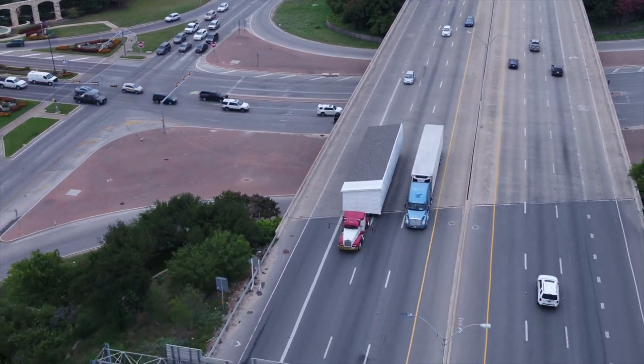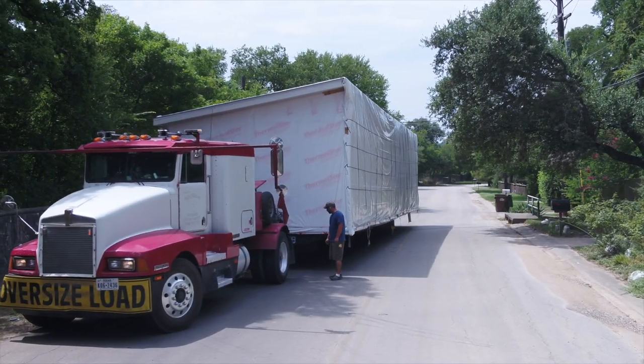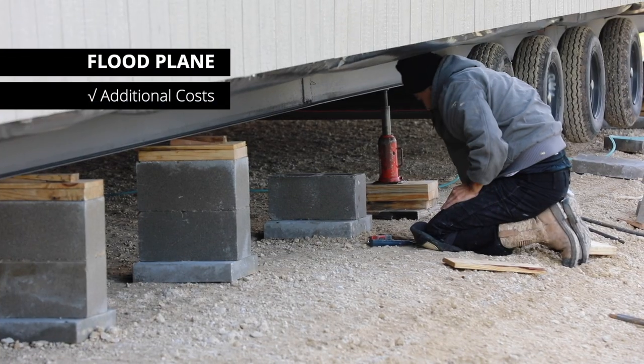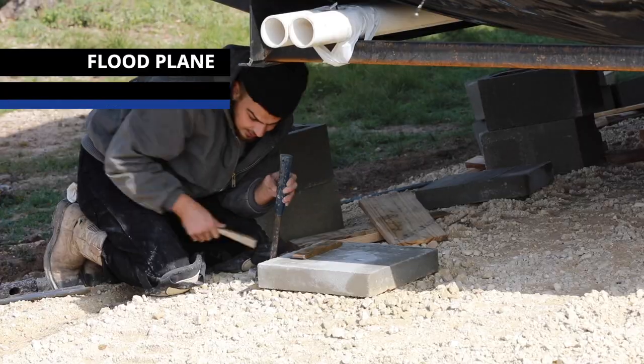Just because a property sits in a floodplain does not mean you need to completely take that off your list. It just means you need to account for the additional costs that will come with building the property up to make sure your home is built outside of that floodplain.